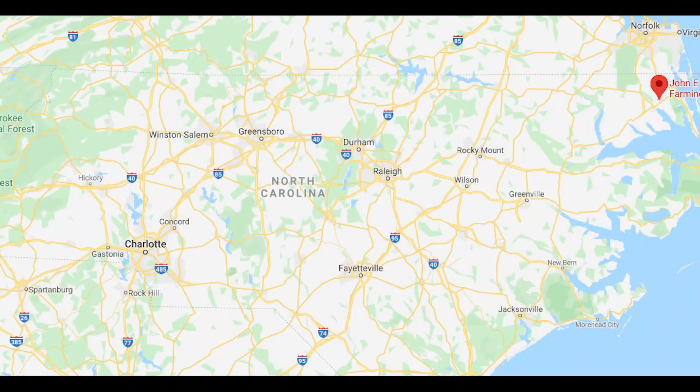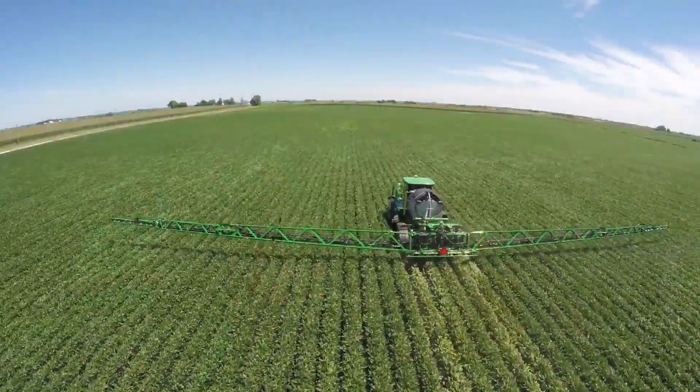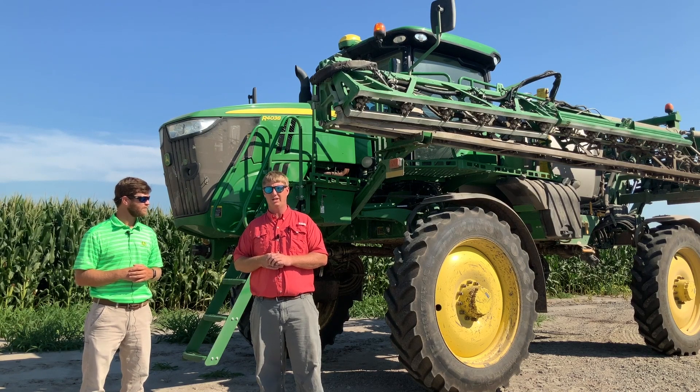Today we're in eastern North Carolina at John E. Fairby Farms and I'm with Bryant Jennings, who's going to talk to us about his experience using the ExactiFly technology. But before we do that, Bryant, tell us a little bit about your farm. I'm Bryant Jennings, eighth generation on the farm. Here we grow corn, soybeans, and potatoes.